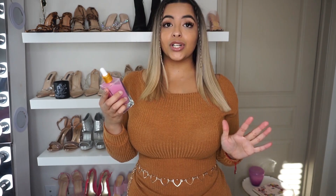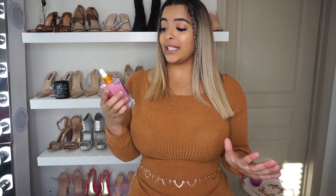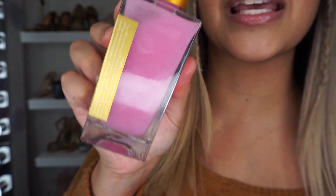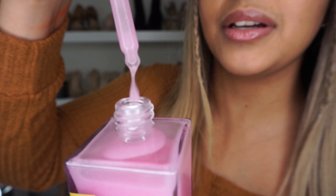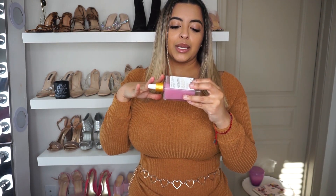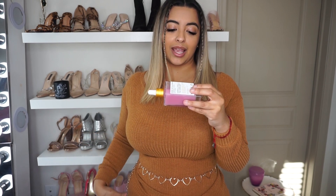Last but not least, we have my booty products. First off, we have the Buns of Glory Tighten and Glow Butt Serum. This one is made from watermelon, vitamin E, apricot, orange flower, and wheat protein boost. The color is like my favorite shade of pink — it looks amazing. Here is the serum; it looks very dewy and nice. I'll be applying four to five drops to the booty to tighten and smooth.